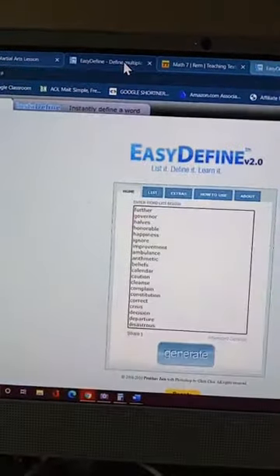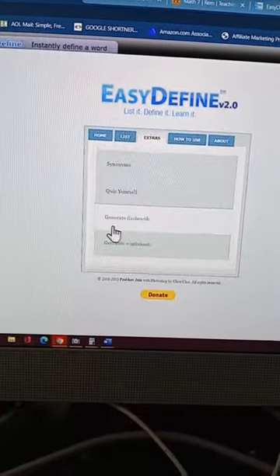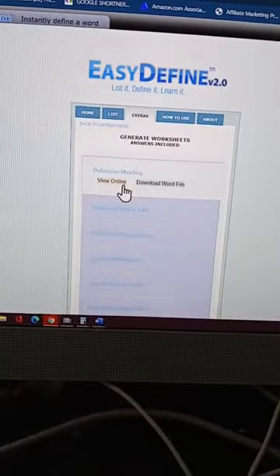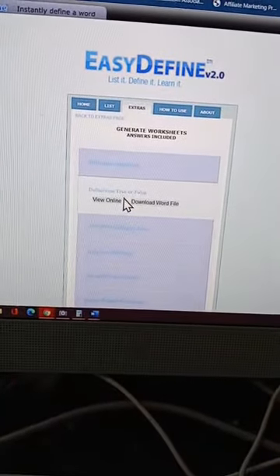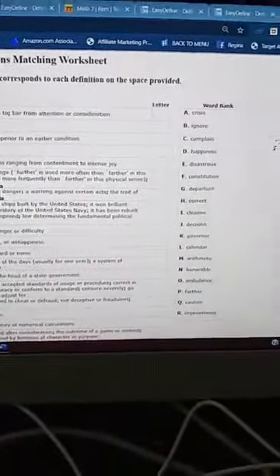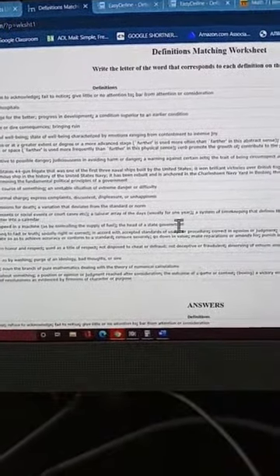Anyway, it does do the extras like I said — quiz yourself and generate flashcards. It also generates worksheets. Let me show you definition matching — you can view it online or download it. I'll click view online so you can see: it does generate the worksheet if you want them to work on it that way. It also gives you the answers right here on the side.